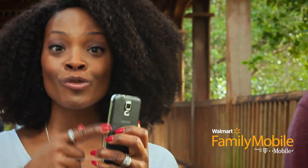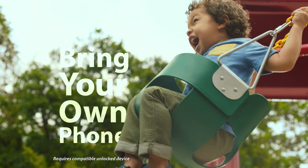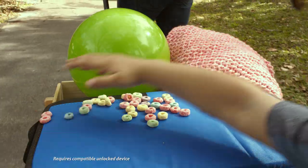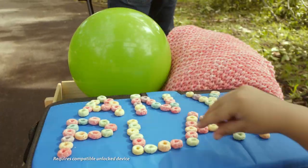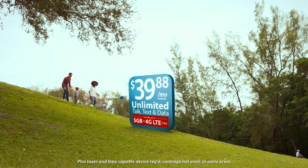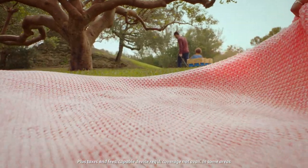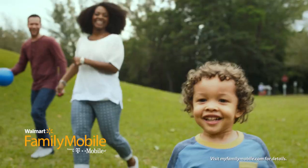Now you can save big when you bring your own phone to Walmart Family Mobile. That's right. Just bring your own phone, your number, and sign up for any of their great plans. You can get up to 5 gigs of 4G LTE data for only $39.88. So keep your phone, keep your number, and keep your money. Sign up for Walmart Family Mobile today. Yeah!